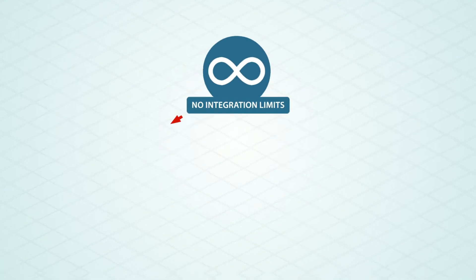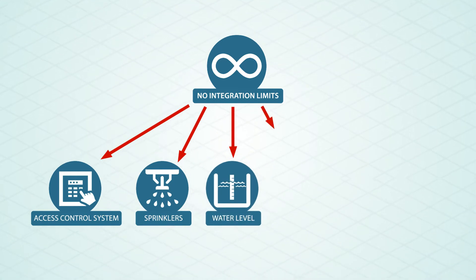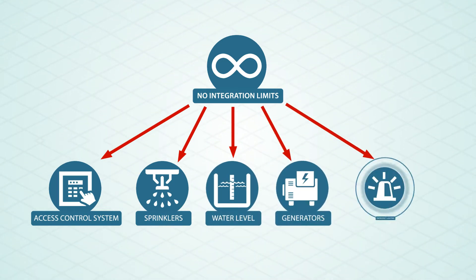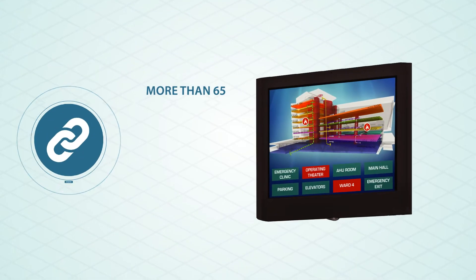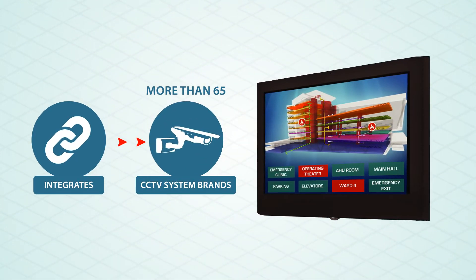The Velox Mimic Touch Panel can integrate with many other systems such as access control system, firefighting sprinklers, water tanks, electrical generators, and emergency lighting. Velox Mimic Panel can integrate with more than 65 CCTV brands and many other systems.